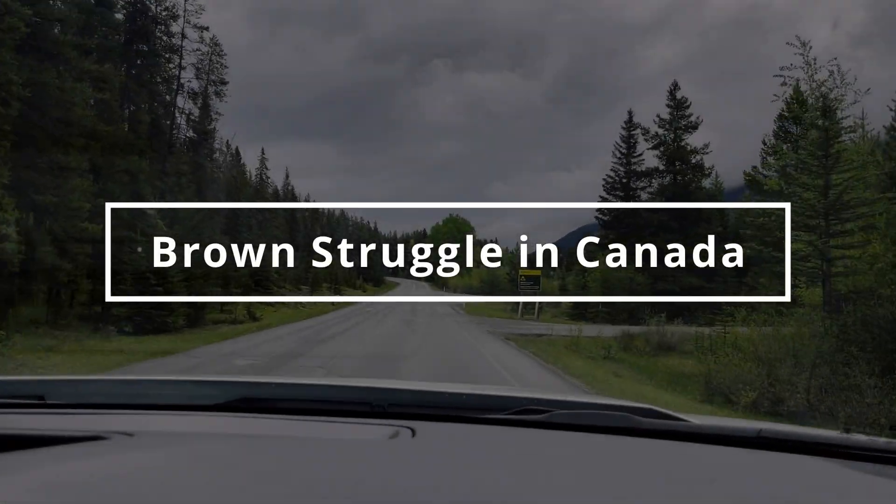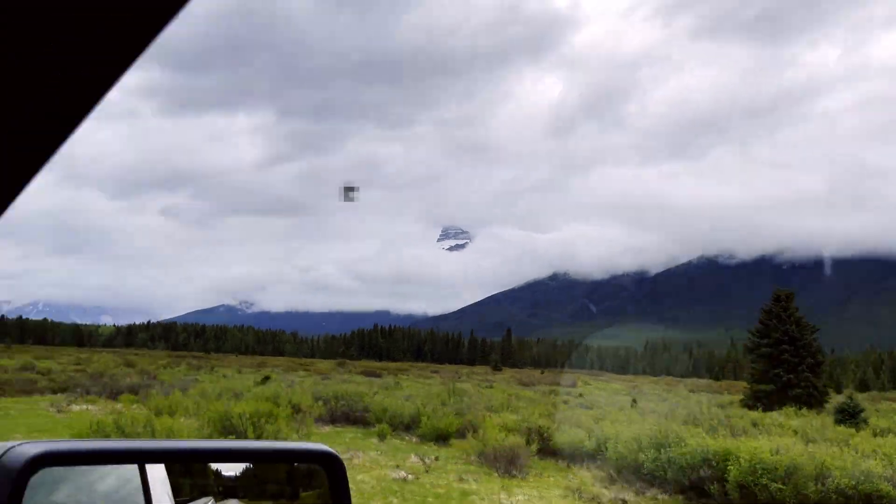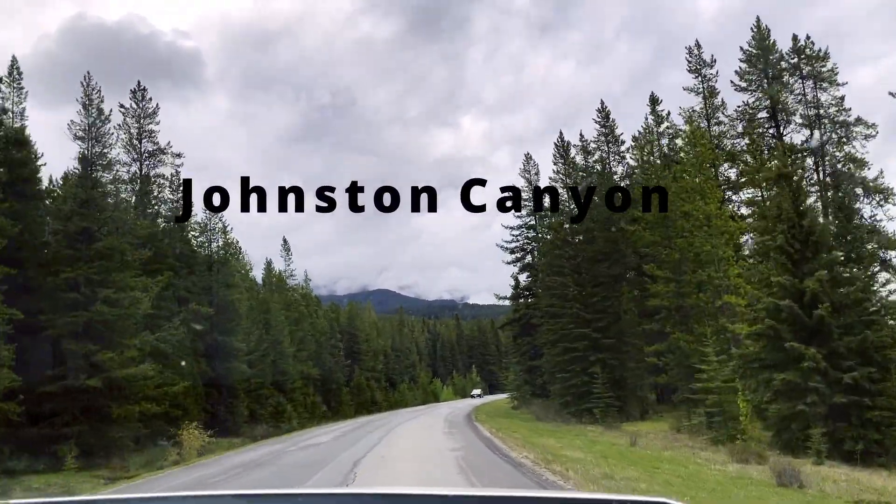Hello everyone, welcome to another video of Brown Struggle in Canada. Today we are taking you to Banff's most famous natural attraction, Johnston Canyon.